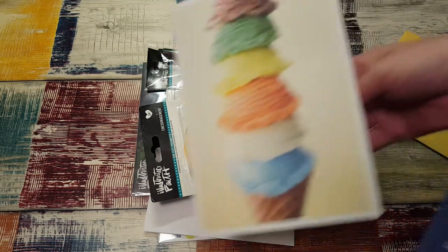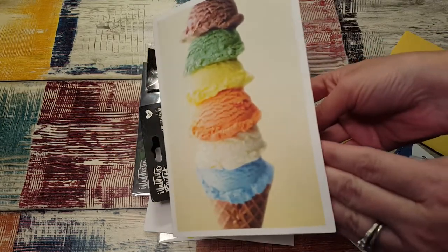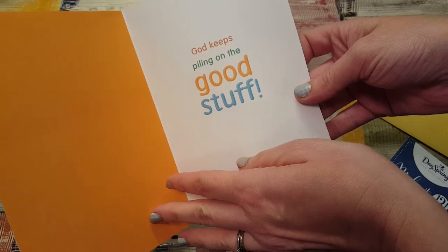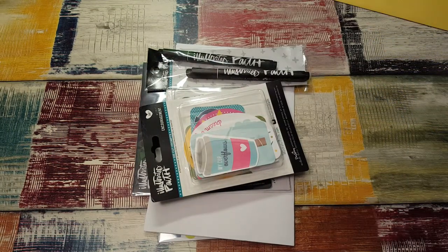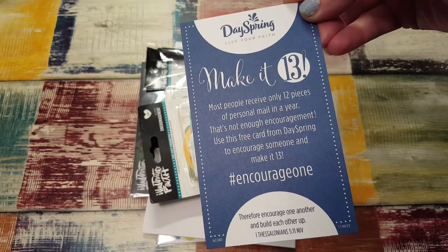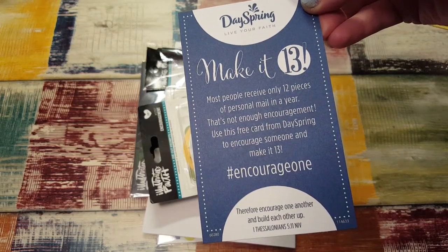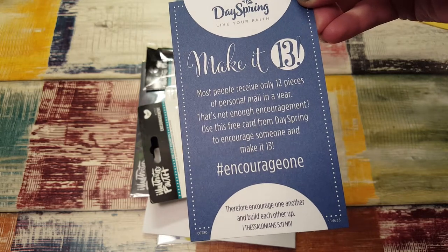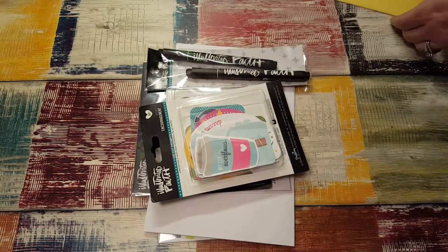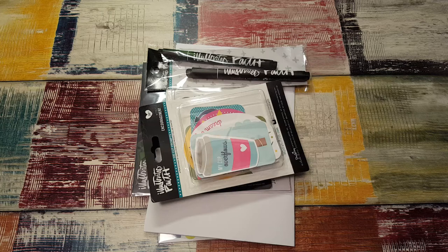The first thing that came in from Illustrated Faith and Dayspring was this really cute card that says 'God keeps piling on the good stuff' and it says 'Make it 13 — most people receive only 12 pieces of personal mail a year, that's not enough encouragement, so use this free card from Dayspring to encourage someone to make it 13.' And I know just who I'm gonna send that to, so I'll set that aside.